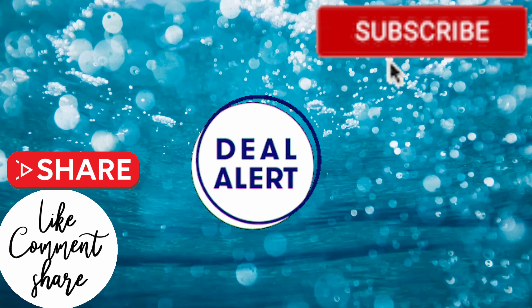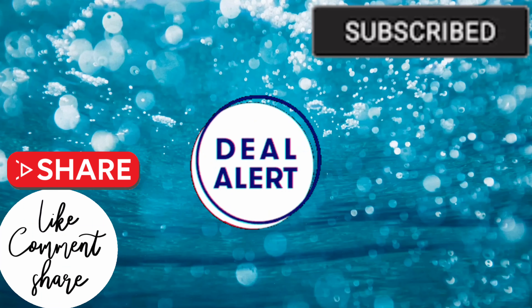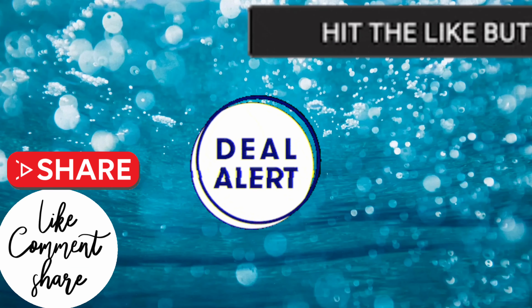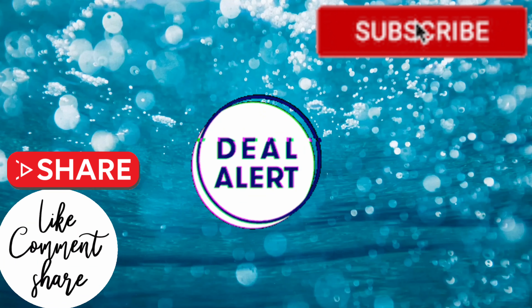Thank you guys so much for watching. I truly appreciate all your love and support. If you haven't seen these videos yet, be sure to click on them — you do not want to miss out on these amazing deals. And as I always say, don't be stressing so you can count your blessings.